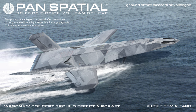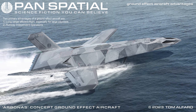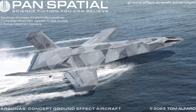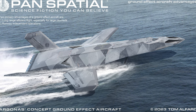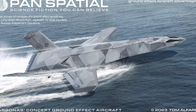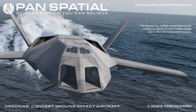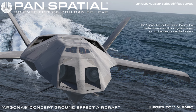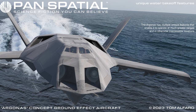Two primary advantages of a ground effect aircraft are: one, long range efficient flight, especially for large payloads; two, air runway independent operations. The Argonas has multiple unique features that enable it to operate at much greater ranges and in otherwise inaccessible locations.